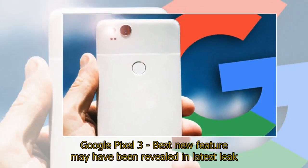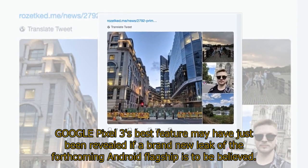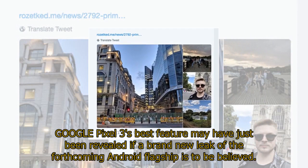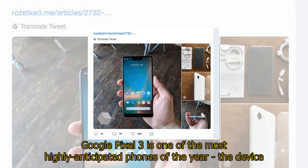Google Pixel 3's best new feature may have just been revealed in a brand new leak of the forthcoming Android flagship. Google Pixel 3 is one of the most highly anticipated phones of the year.